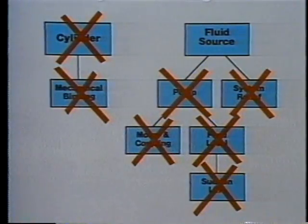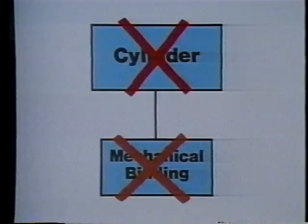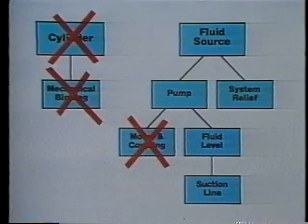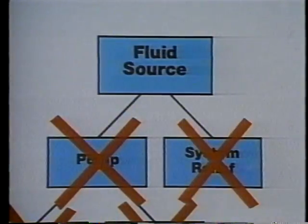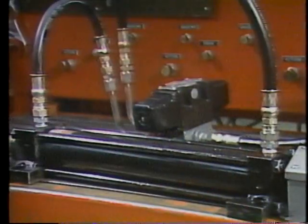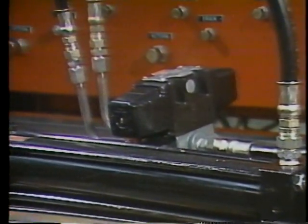When you see this process drawn out on paper it looks more complicated than it really is. All we did was eliminate possibilities in a logical order, taking care of the easiest possibilities first. That's what good troubleshooting procedure is — the elimination of possibilities in a logical order until you're left with the source of the trouble.